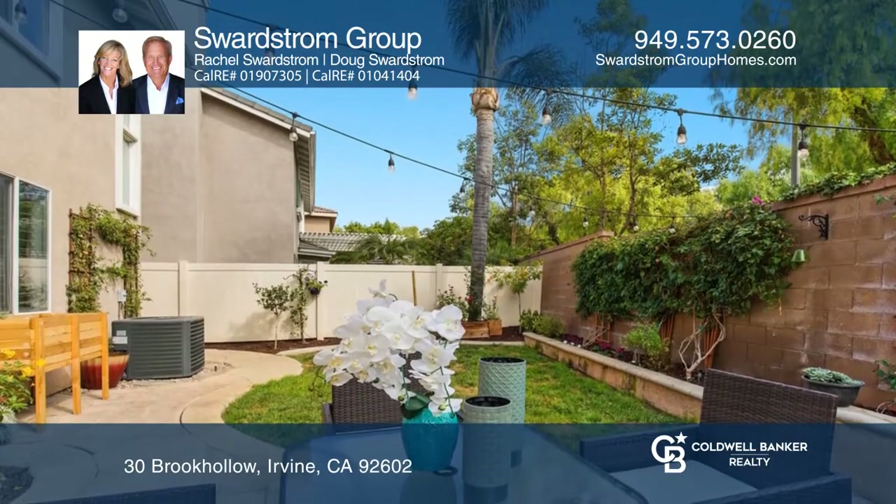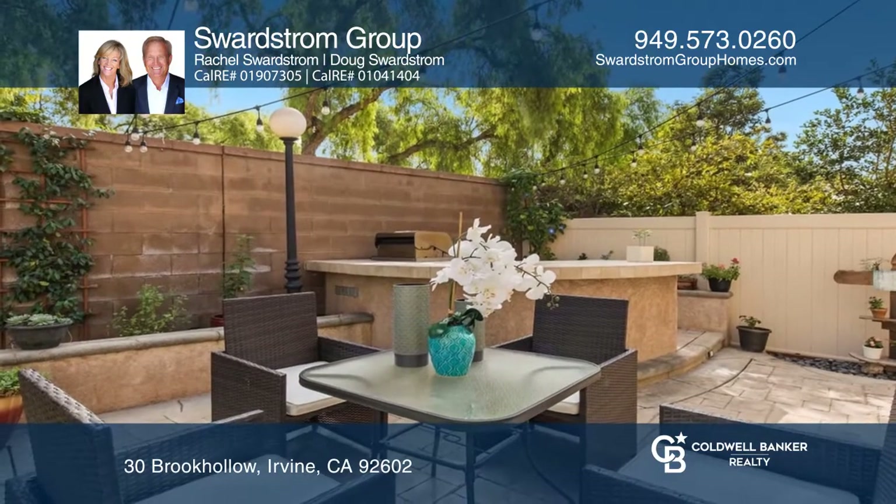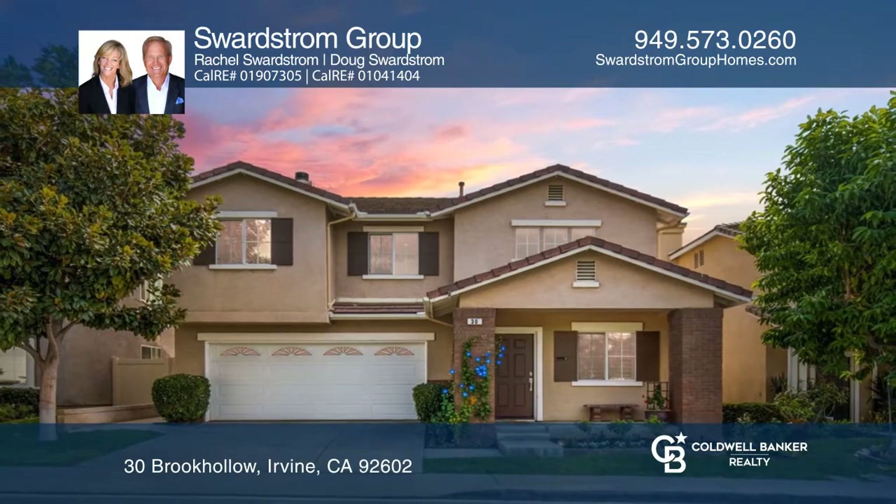Plantation shutters enhance the natural sunlight throughout this home. Conveniently located in West Irvine, take a tour of your dream home today by calling the Svartstrom Group.